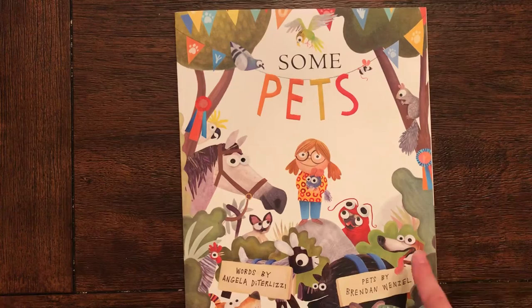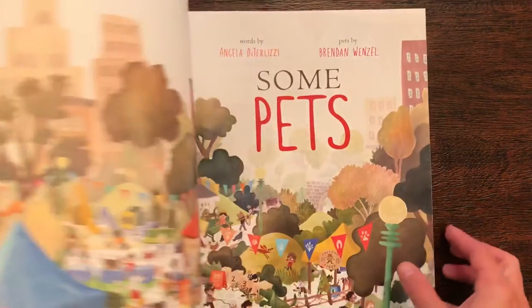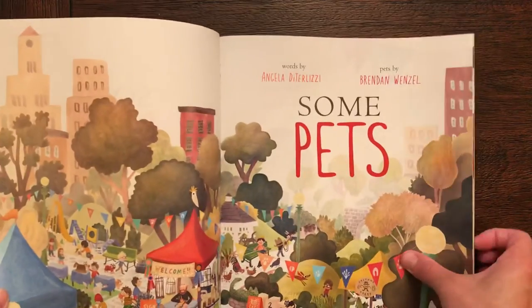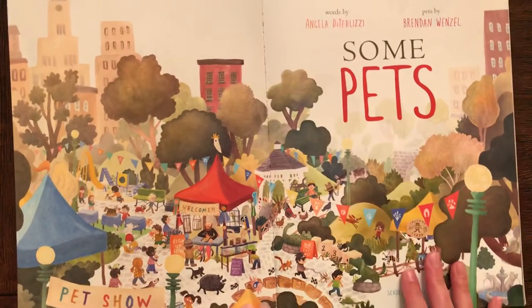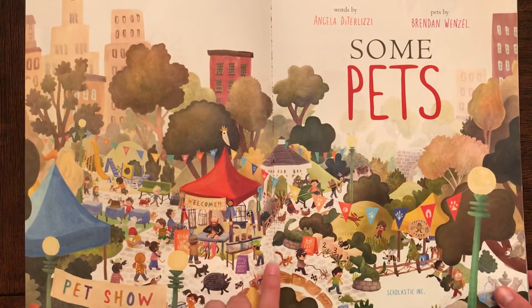I love the big eyes on all of the different animals. They're like googly eyes. Oh look, a pet show. That looks fun.